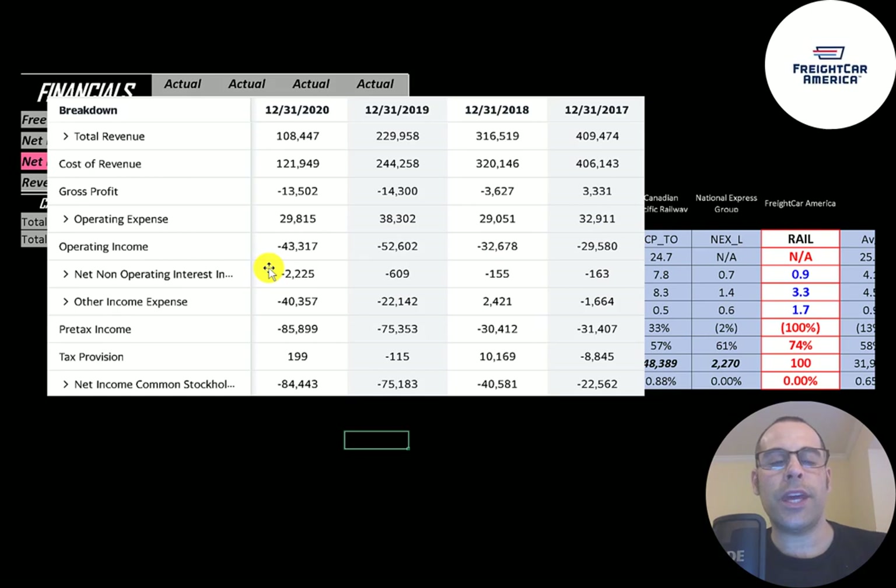Below that is the interest they pay on their debt — they paid 2.2 million in 2020, much more than prior years. Below that is other income and expenses, which are usually impairments or write-offs. The bottom line of the income statement is net income, which is negative and getting worse each year.